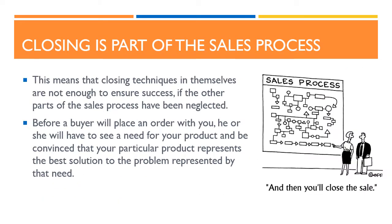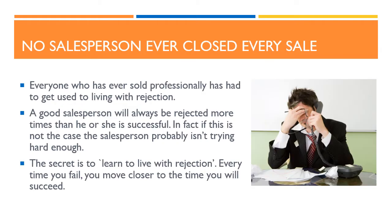The first point about closing is that closing is part of the sales process. This means that closing techniques in themselves are not enough to ensure success, if the other parts of the sales process have been neglected. Before a buyer will place an order with you, he or she will have to see a need for your product, and be convinced that your particular product represents the best solution to the problem. The second point is that no salesperson ever closed every sale. Everyone who has ever sold professionally has had to get used to living with rejection. A good salesperson will always be rejected more times than he or she is successful.